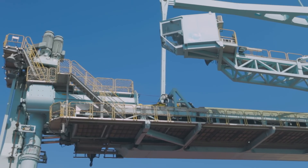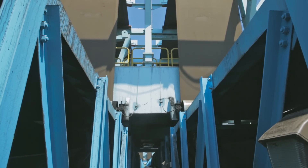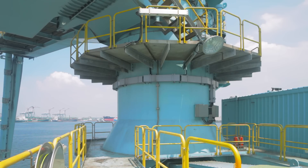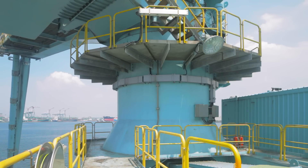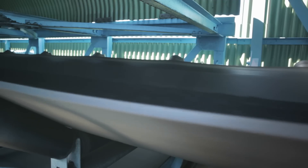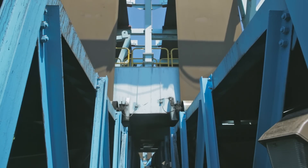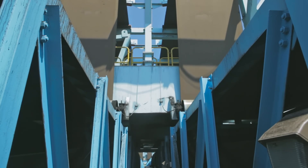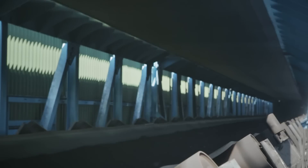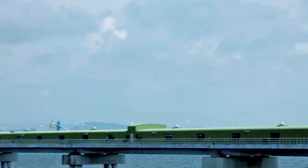From the vertical screw conveyor, the cargo flow continues through the horizontal belt conveyor that takes the material to the turret, where it drops down through a chute to a gantry belt conveyor that leads the cargo to one of the jetty belt conveyors. A cover belt lifter and dust suppression system keeps the transition to the jetty belt conveyors sealed and clean.